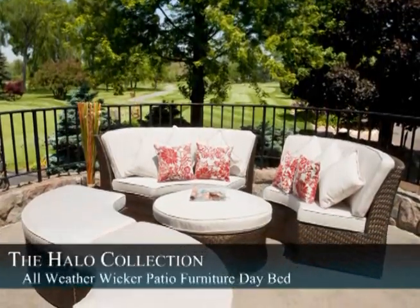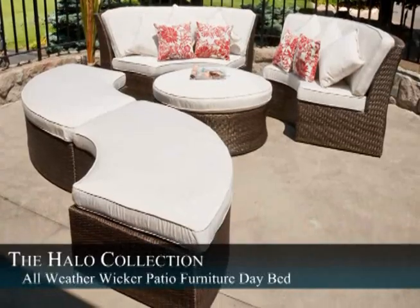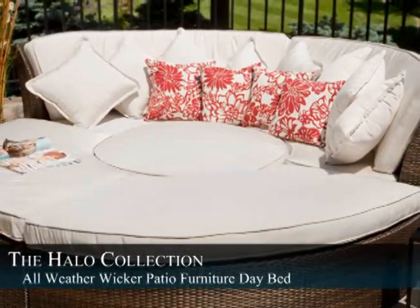The European flair of the Halo Collection All-Weather Wicker Daybed will be an asset to any outdoor living space. Its curved lines, unique shape and versatility make this daybed one of a kind.